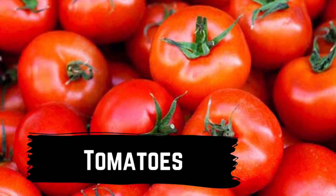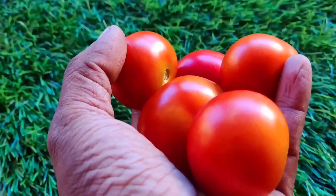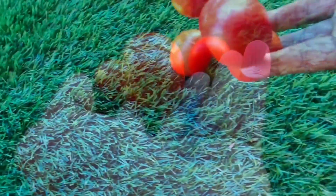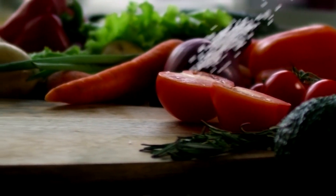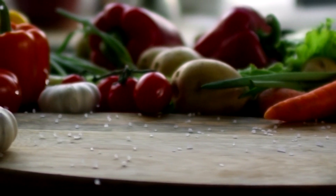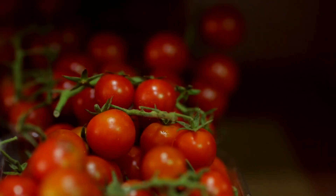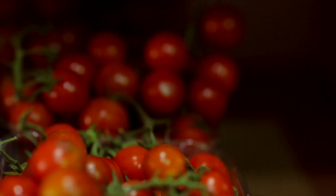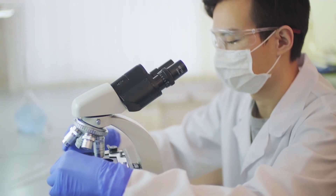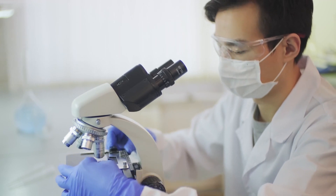Tomatoes are a rich source of lycopene, an antioxidant that may help improve circulation and reduce inflammation. Some people believe that consuming tomatoes may help improve chilblains by stimulating blood flow to the affected areas. You can try consuming more tomatoes in your diet. It's important to note that these natural remedies have not been extensively studied for the treatment of chilblains.